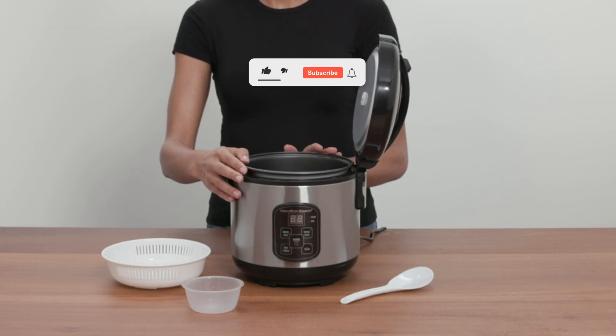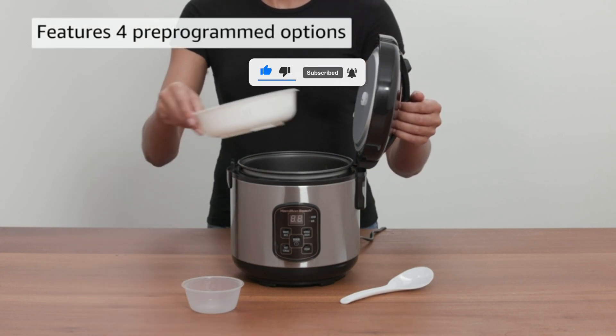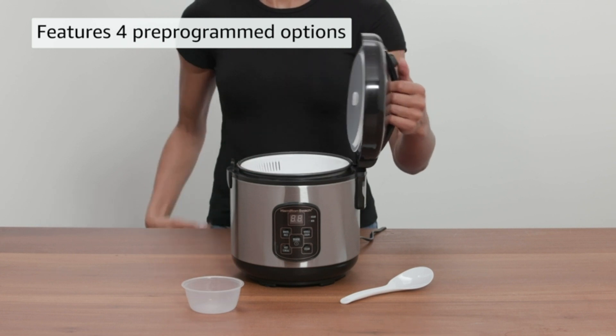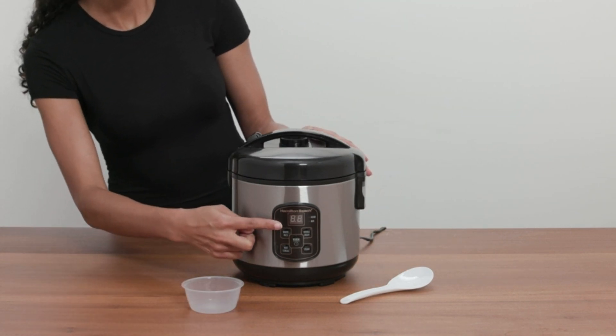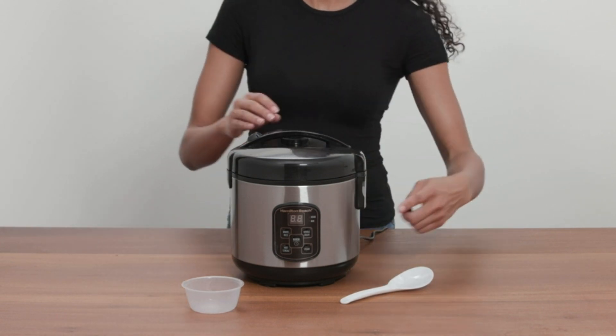And don't worry about losing track of time, as its countdown timer tells you how much time is left until your meal is ready. The 2-in-1 Steam and Rinse Basket means you can rinse your grains before cooking for tastier results, or use it to steam your favorite foods — from seafood to vegetables — while your rice cooks below. Imagine making delicious steamed shrimp rice in just one step.